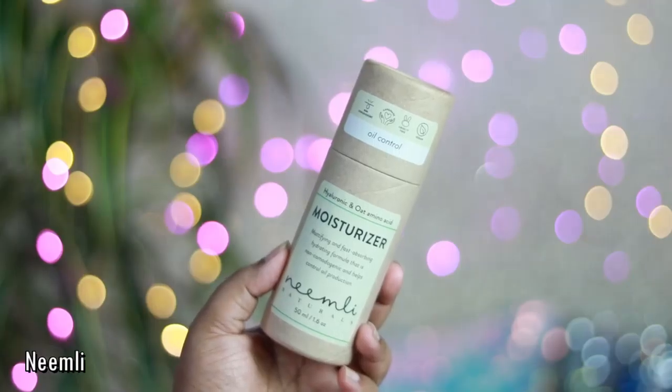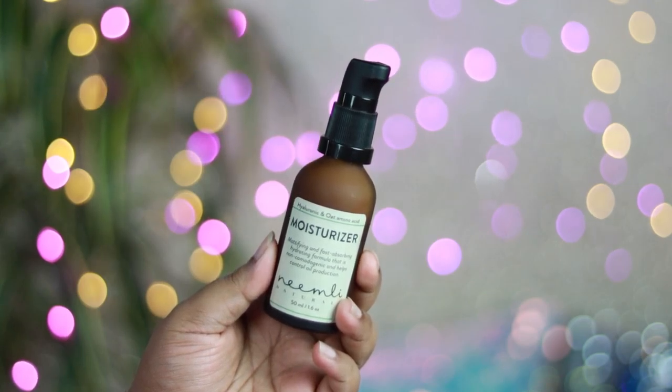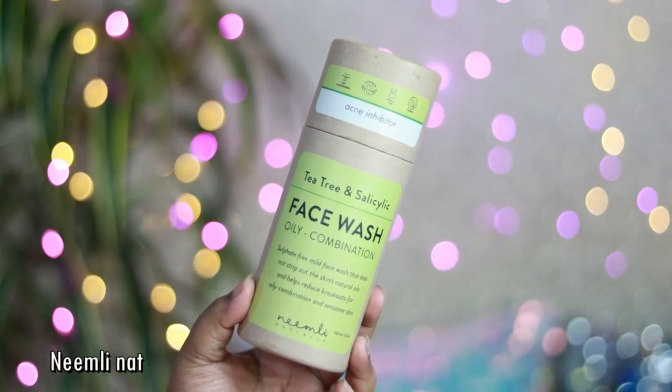The next two skincare products are both from Neemly Naturals — and look at their amazing sustainable cardboard packaging. The first is the Hyaluronic Oat Amino Acid Moisturizer by Neemly Naturals. It's a mattifying moisturizer, but it's not overly matte on the skin. It has a perfect water-mixed-with-gel consistency that melts beautifully into the skin. It contains hyaluronic acid to hydrate your skin and oats to soothe it. I've been using it for two days and I'm really enjoying it — ideal for combination to oily skin if you want a non-greasy hydrating moisturizer.